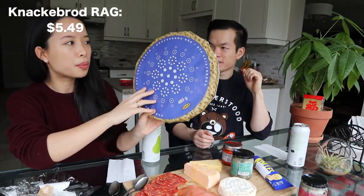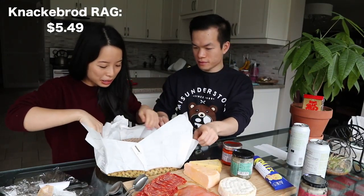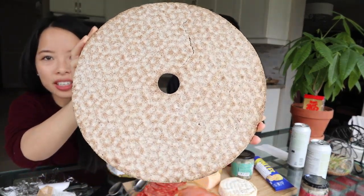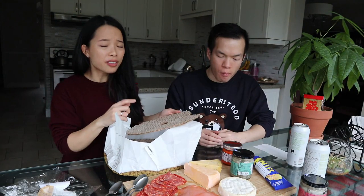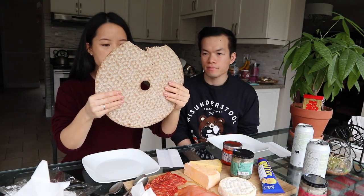We start off with the rye crispbread — we got a cracker but look at that, it's got a really interesting texture to it. This actually isn't as flavorless as I thought. We will each get half a cracker.